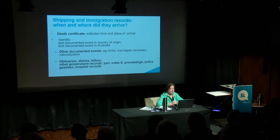When and where did they arrive? The death certificate gives you the time and place of arrival. The trouble is that people filling out the death certificates didn't always know, so it was approximately 30 or 35. Fives and zeros can be suspect. Identify the last documented event in the country of origin and the first documented event in Australia — those can be births, marriages, sentences, naturalisations, obituaries, diaries, letters, other government records — and you can find those in the government archives. The parliamentary votes and proceedings, police gazettes and hospital records — we have the votes and proceedings and police gazettes here.